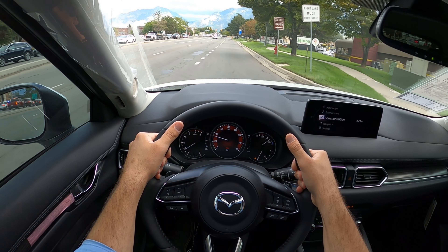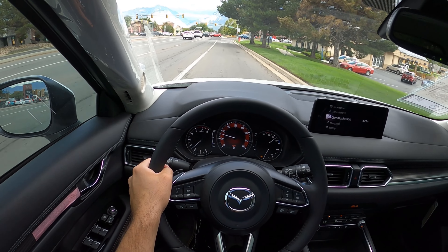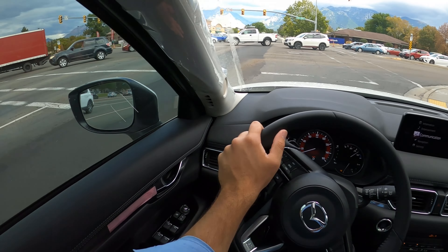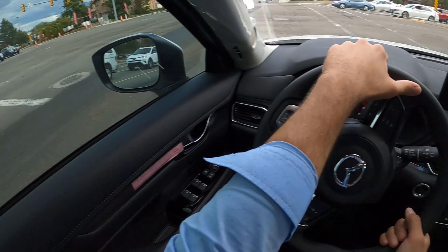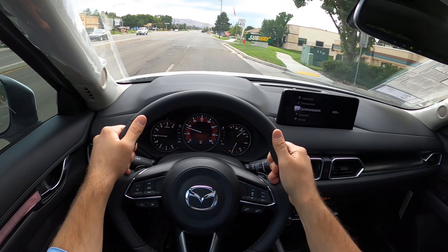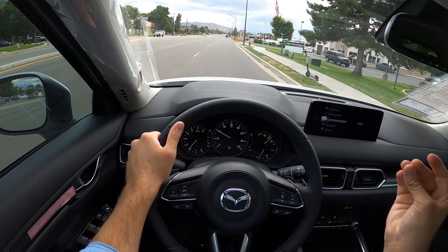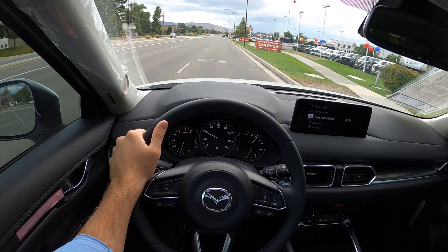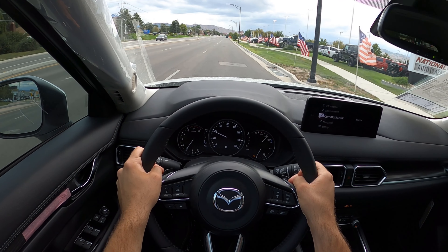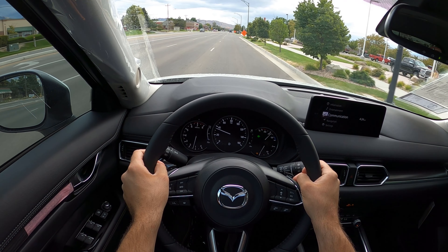Sport mode definitely keeps it in a lower gear, which makes sense. Ride quality is really good - that's one thing I like about the CX-5, it has luxury car ride quality and the steering is very precise. They've done a really good job making it feel precise and sporty. You can definitely feel the acceleration difference compared to the turbo - the turbo is effortless speed whereas this you have to get into it a bit more. Keep in mind I'm at about 4,500 feet elevation, so turbocharged engines have an advantage here.